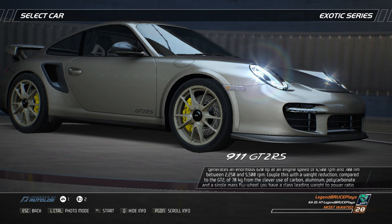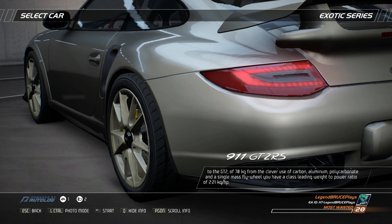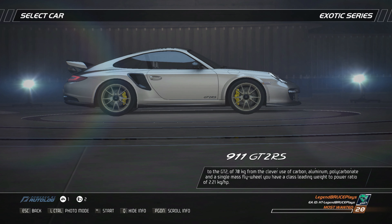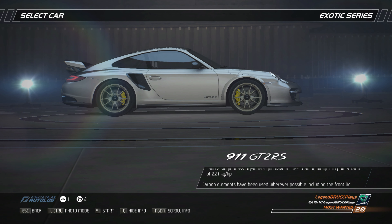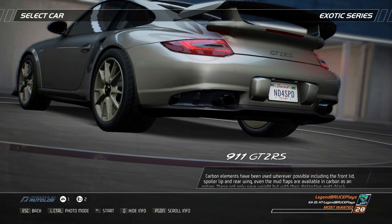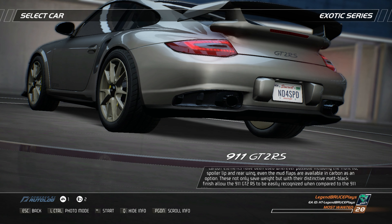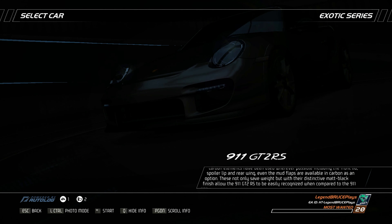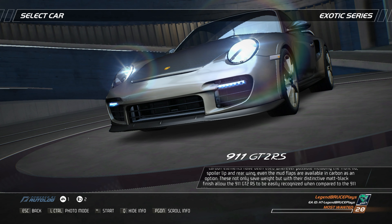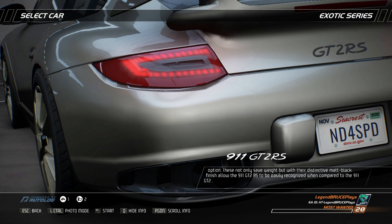Coupled with a weight reduction compared to the GT2 of 70 kilograms from the clever use of carbon, aluminum, polycarbonate, and a single-mass flywheel, you have a class-leading weight-to-power ratio of 2.21 kilograms per horsepower. Carbon elements have been used wherever possible, including the front lid, spoiler lip, and rear wing — even the mud flaps are available in carbon as an option. Their distinctive matte black finish allows the 911 GT2 RS to be easily recognized when compared to the 911 GT2.